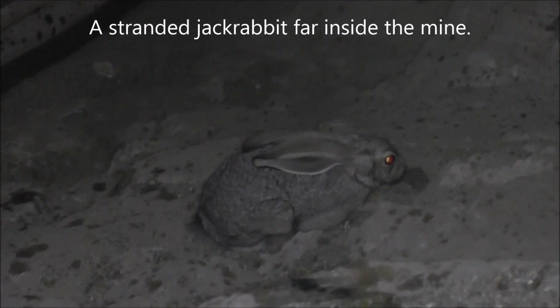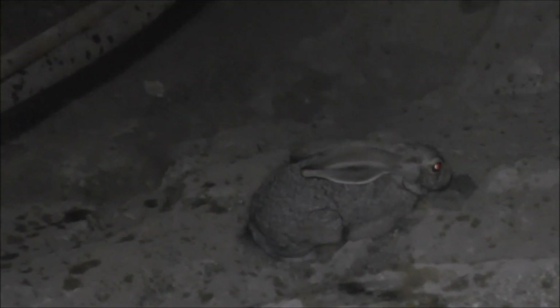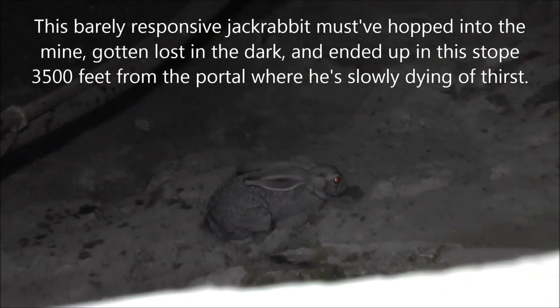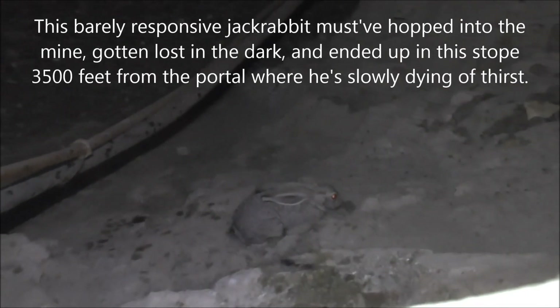We're about 3,500 feet in from the portal and we found this rabbit barely alive — probably dying of thirst down in this stope. We're looking down from a drift level, and he's way down there and obviously can't find his way back out, and will just end up dying in here.